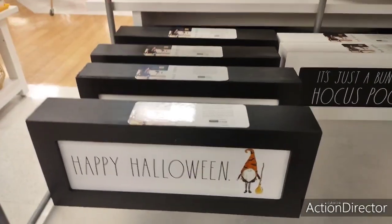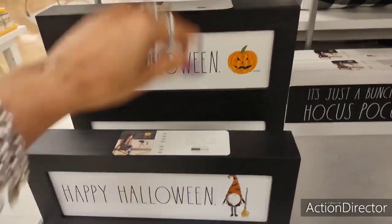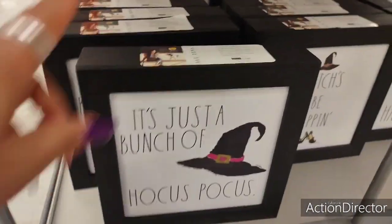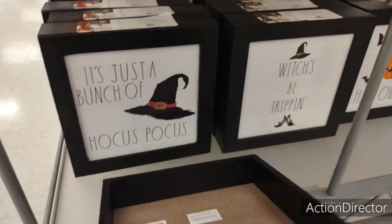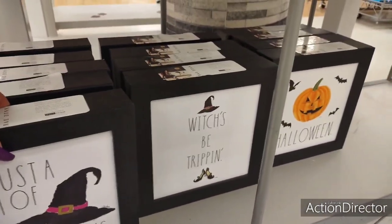'Happy Halloween' — she has Happy Halloween with the gnome and the pumpkin, $7.99. That's not bad. This one's cute — I've not seen this part of Rae Dunn. 'Just a Bunch of Hocus Pocus' — that's going to be $9.99. 'Witches Be Tripping' and 'Happy Halloween' — so this is really a good deal.